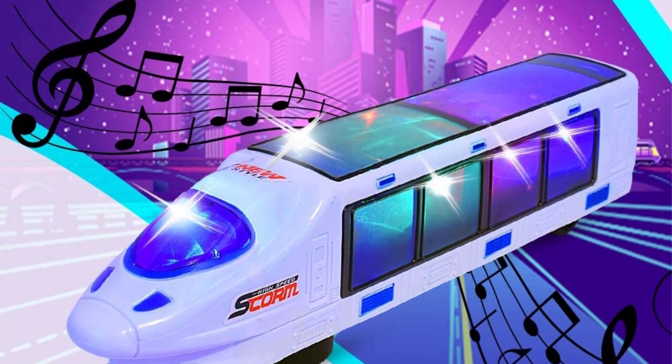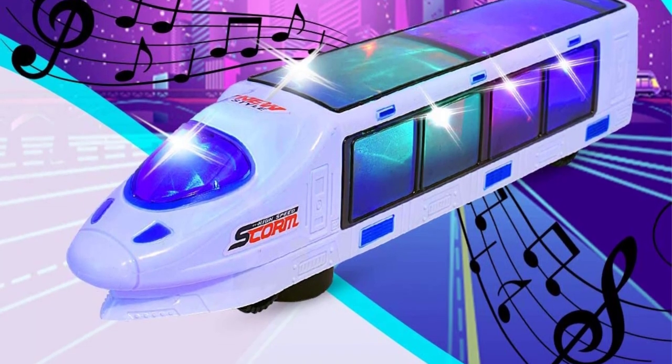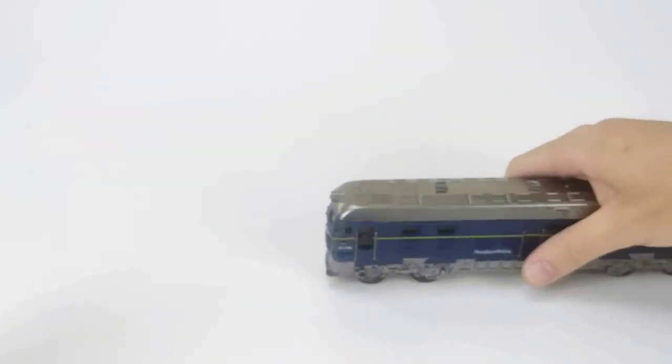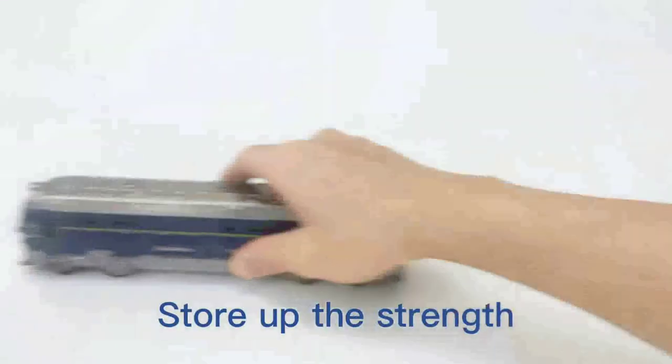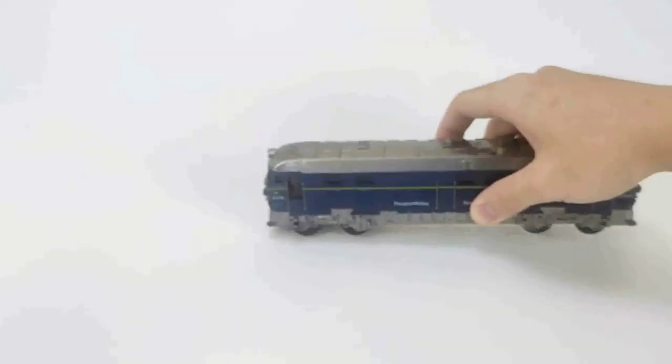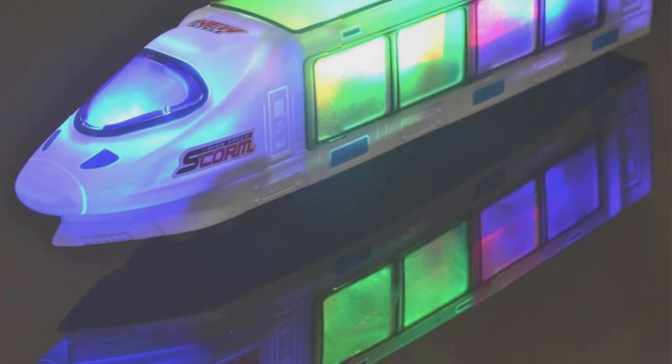Excellent build quality throughout. This beautiful 3D Lightning Electric Train Toy is expertly crafted using durable plastic construction so that it can withstand endless hours of wall bashing and play. It also has power and use that are intended to last a long time.